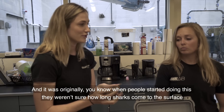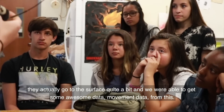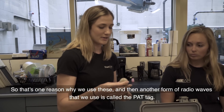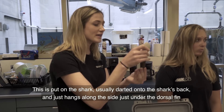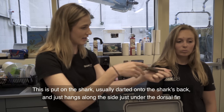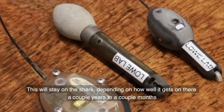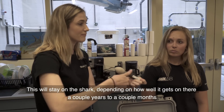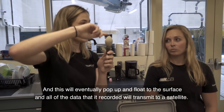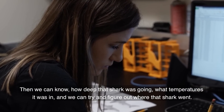When people first started doing this, we weren't sure how often sharks come to the surface. They actually go to the surface quite a bit and we've been able to get some really awesome movement data from this. Another form of radio wave tag we use is called a PAT tag. This is put on the shark, usually darted onto the shark's back, and it hangs just along the side just under the dorsal fin. It collects light intensity, temperature, and depth. It will stay on the shark — depending on how well it attaches — anywhere from a couple months to a couple years. Eventually it will pop up, float to the surface, and all the data it recorded will transmit to a satellite. Then we can know how deep that shark was going, what temperatures it was in, and we can try to figure out where that shark went.